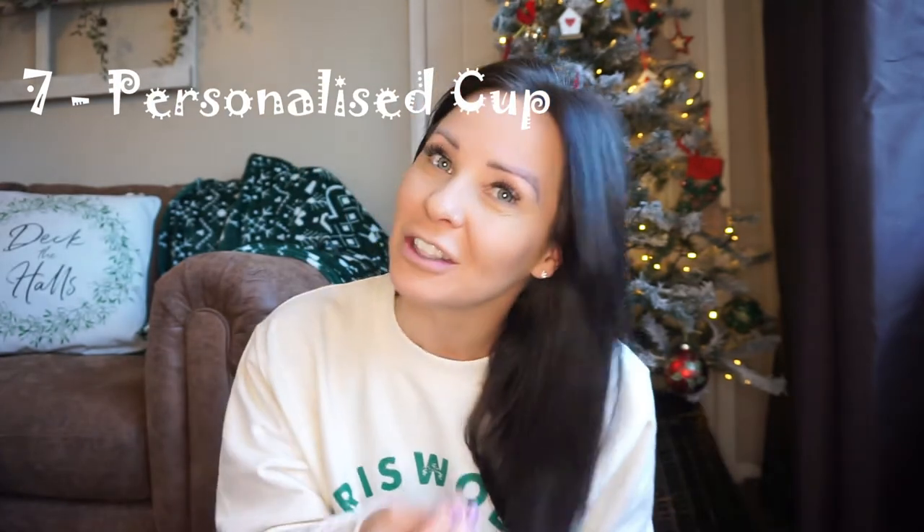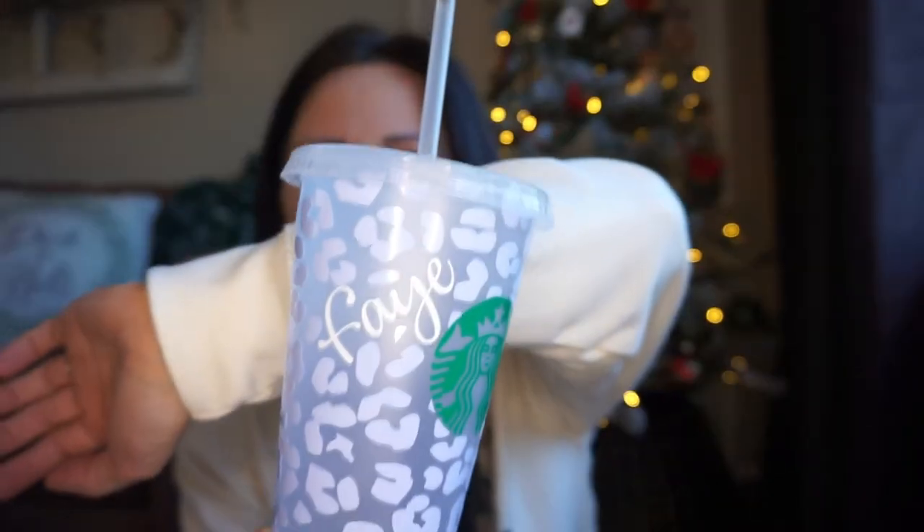Next, any healthcare professional will tell you that one of their biggest loves is caffeine. Not everyone likes the same source — some like energy drinks, some like coffee, hot or iced. It's nice to have something nice to drink it out of. I got this personalized Arbox cup from Etsy — I chose the color of the writing and the leopard print to match my stethoscope. I use it all the time for my iced coffees. You cannot go wrong with this kind of gift for someone in healthcare.